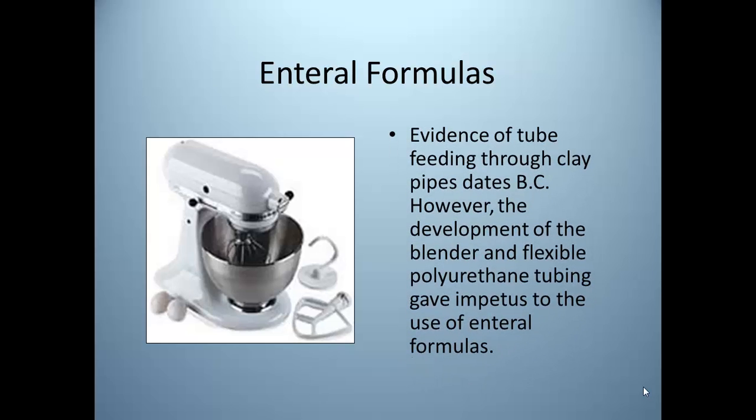Enteral nutrition, also known as tube feeding, has been attempted for centuries. Ancient Egyptians used reeds and animal bladders to feed patients a mixture of wine, chicken broth, and raw eggs. In 1793, an early healer delivered jelly, eggs, milk, sugar, and wine to a patient through a hollow whale bone covered with eel skin, which was pushed down the throat to the stomach.